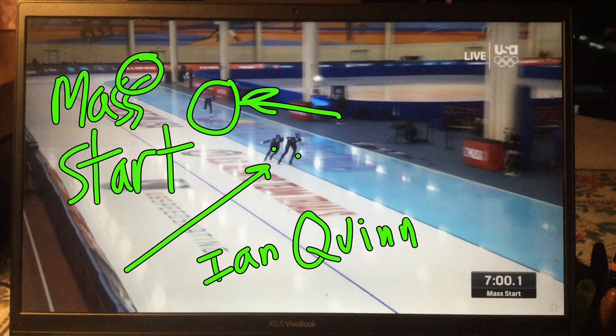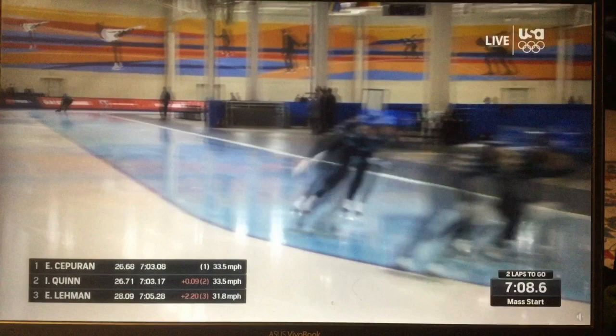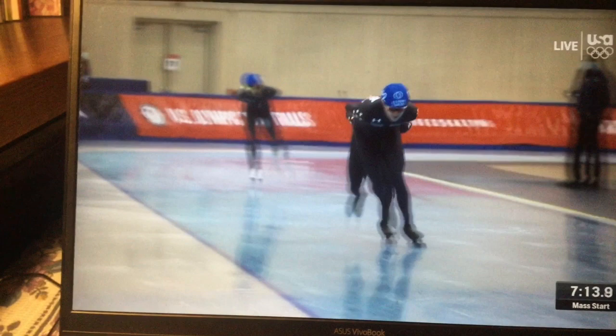So let's look at this unfold. You can see there's no one behind them — that's because the pack is way over here on the backstretch still, because these guys really hammered for a while and got ahead of them. We're at about two to go here. They're three-quarters of a lap ahead of the pack.